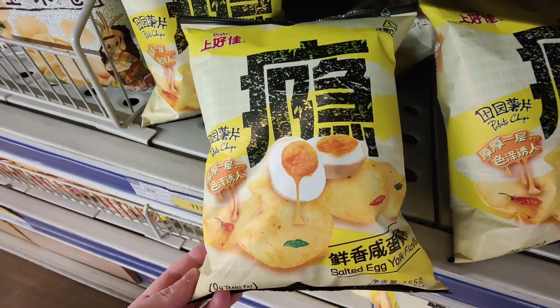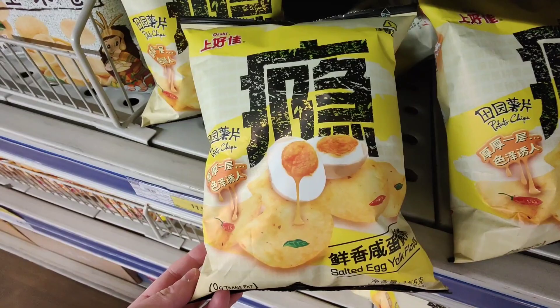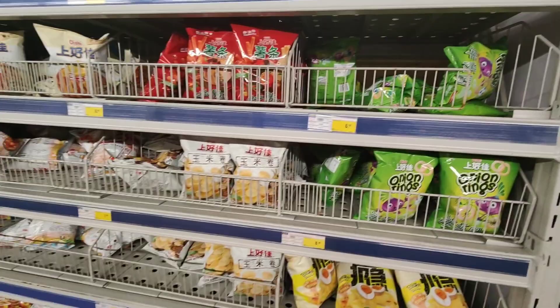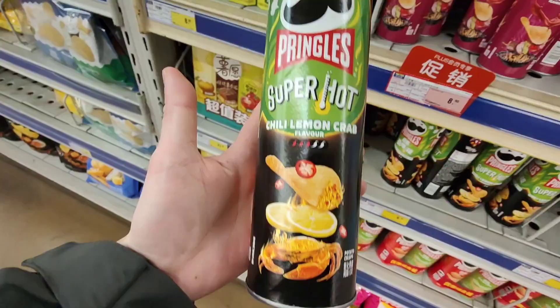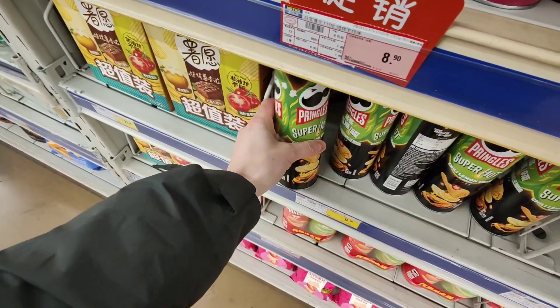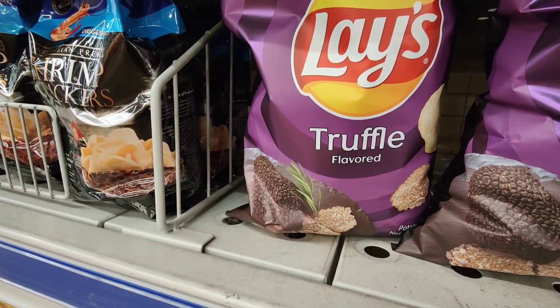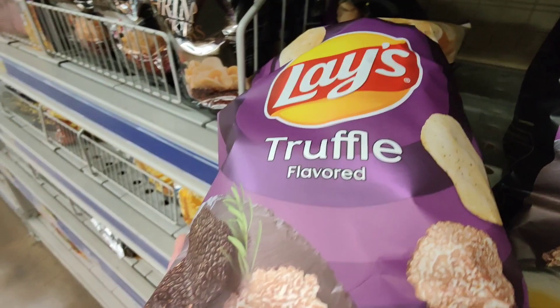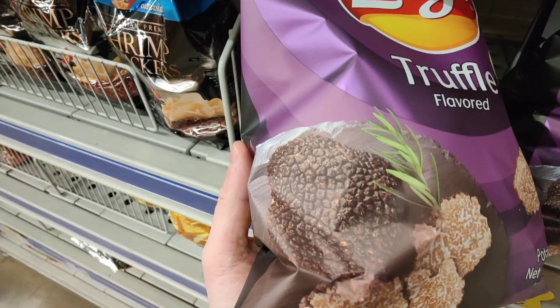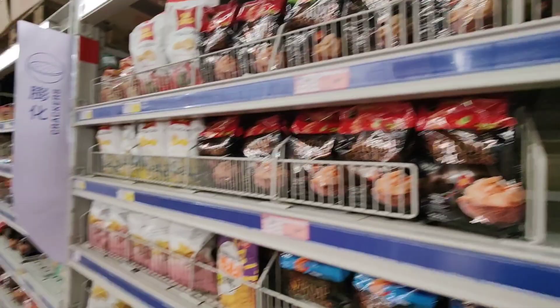We have some salted egg yolk flavor crisps — I've seen these before, I don't think I've tried them, but I should try them because I do like egg very much. Some more cucumber crisps, some lime crisps. A lot of interesting flavors. Ooh — chili lemon crab, these look really, really good. Truffle flavored crisps — isn't truffle for rich people? I'm not rich, so should I buy them? I've never actually had truffle, so I'm not sure if I'd like it.